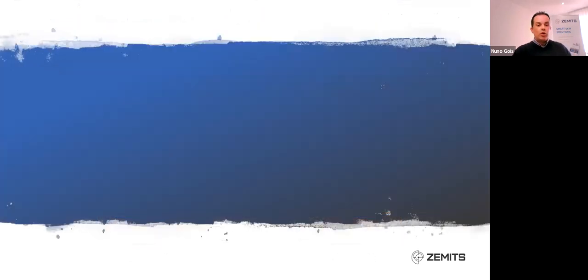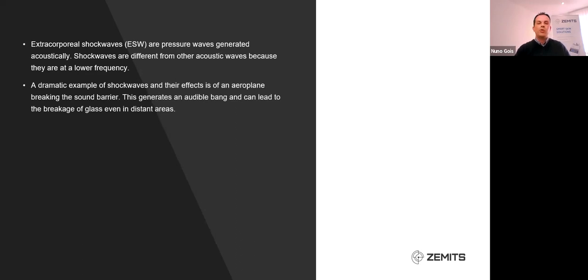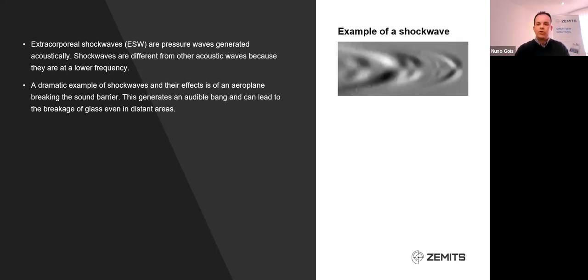So when we talk about shockwave — what is it exactly? It's famously known as ESW, or extracorporeal shockwave. These are pressure waves generated acoustically. Shockwaves are different from other acoustic waves because they are at a lower frequency. One of the most dramatic examples of shockwaves and their effects is an airplane breaking the sound barrier: you hear an audible bang, and that leads to breakage of objects even at distance. Here is a graphic showing what a shockwave looks like — you have a rippled effect that is happening.